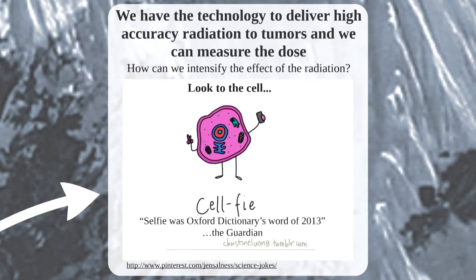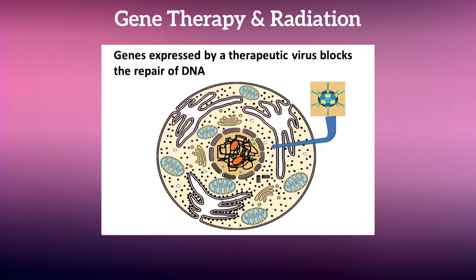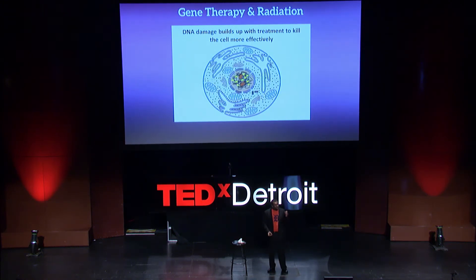How can we next intensify the effect of the radiation? In order to do this, we need to look to the cell. We know that x-rays kill tumors by damaging DNA, but it turns out that a typical cell has the ability to repair some of this damage. But what if we added a gene to the mix — a gene that blocked the proper repair of DNA damage? In this case, much of the DNA damage would not repair. And over treatment, this damage would build up to kill the cell more effectively. In this way, gene therapy intensifies the effect of radiation.